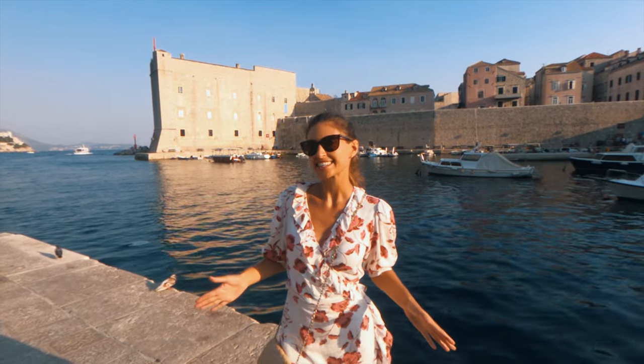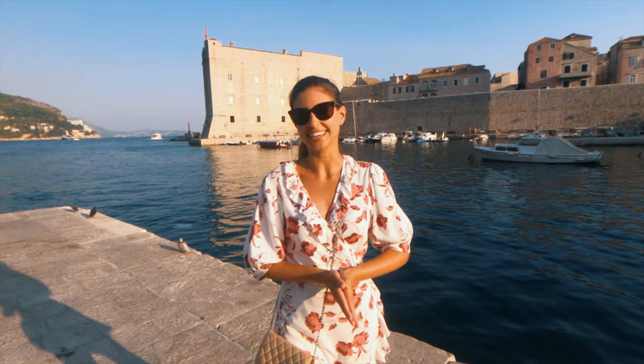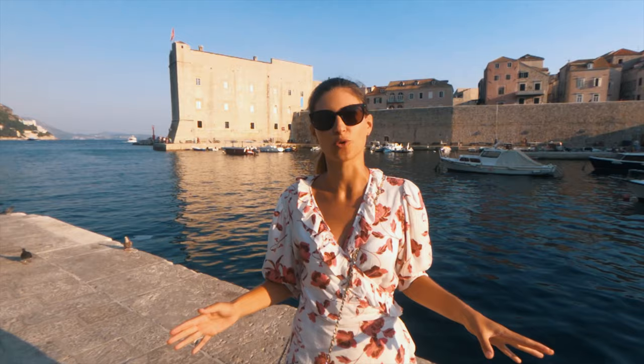I said my holiday was going to be only in Montenegro, but I wasn't completely honest with you because I also ended up in Croatia for a day. I'm currently in Dubrovnik, which is only about an hour and a half away from Tivac where I'm staying in Montenegro, and I have been wanting to come to Dubrovnik for as long as I can remember. Being here is truly amazing even if it's just for four or five hours.